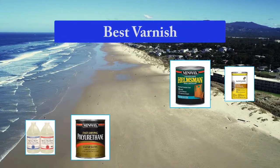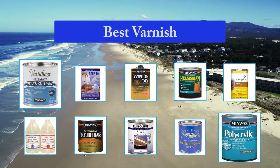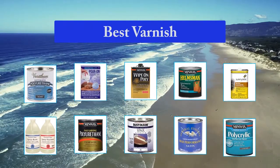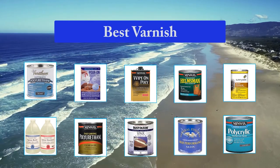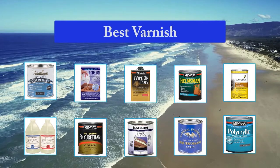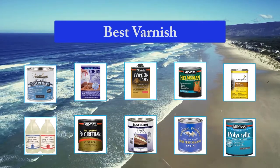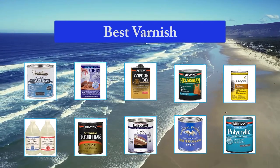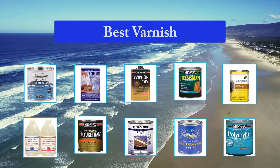Best varnish. Wood varnish has been around since the heyday of the Egyptian empire, but we've come a long way from those original mixtures, which basically consisted of tree sap and alcohol. Modern varnishes offer a mix of hardness, beauty, and ease of use. At this point, varnishing a surface is no more difficult than painting that surface. At the same time, there are some inferior products out there.